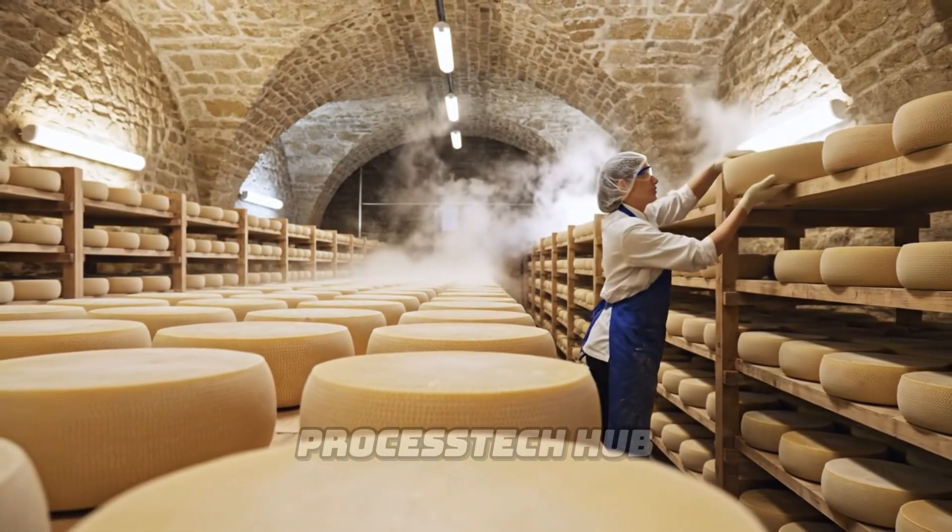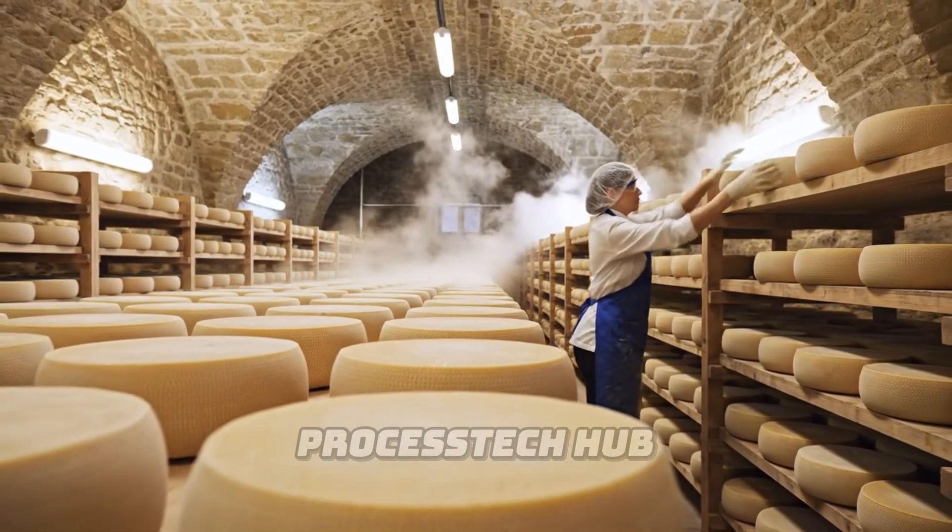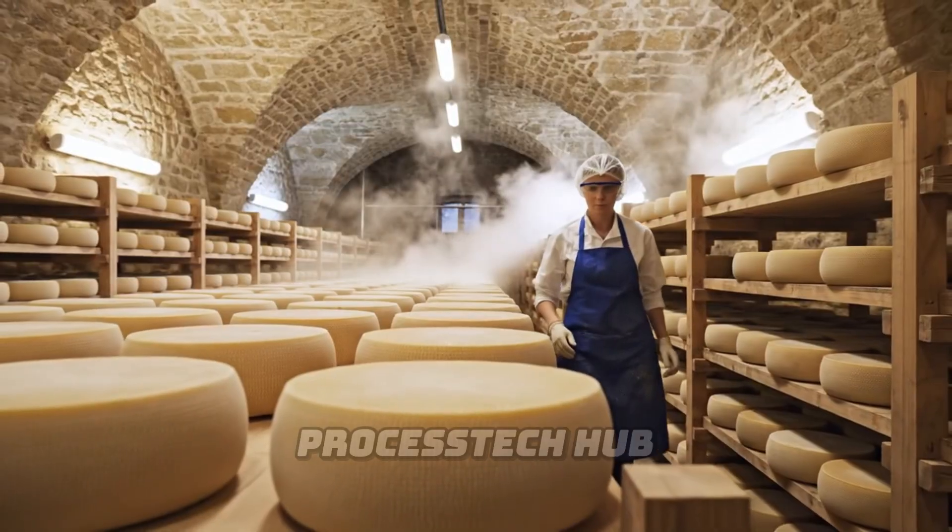This ancient technique, combined with modern hygiene, gives our cheese its unique flavor.